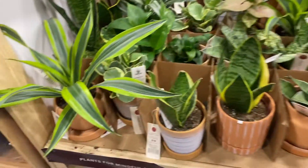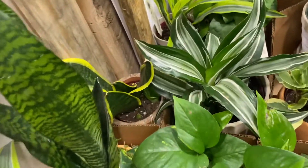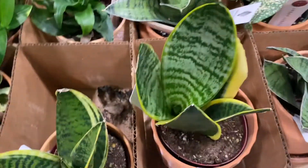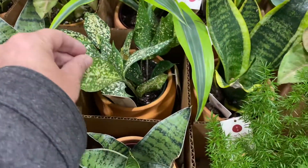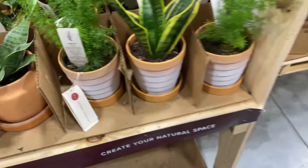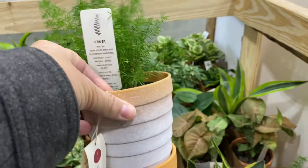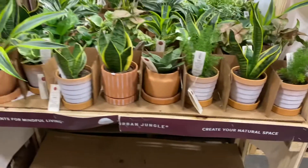On this side I see more dracaena, snake plant, some variegated snake plant, some more peperomia, I think this is a croton — sure looks like a croton to me. I really like this asparagus fern, and these little pots are actually kind of cute for an urban jungle. It says it's a fern, although we know that's not the case.